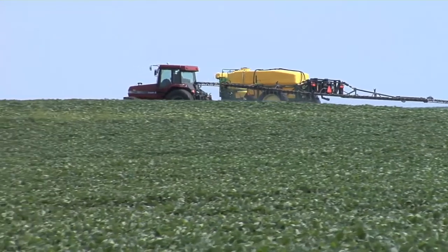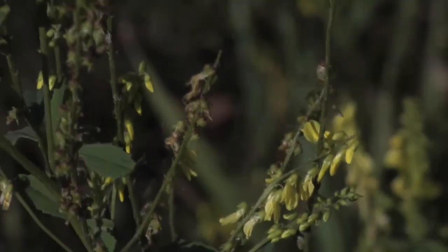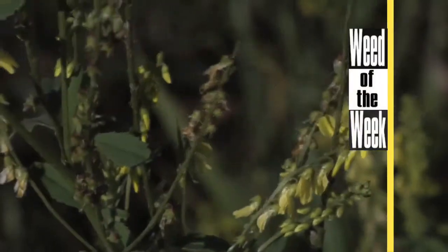Pre-harvest intervals are an important thing you always want to take a look at. And another important thing on farms is our Weed of the Week — can you identify this week's weed?